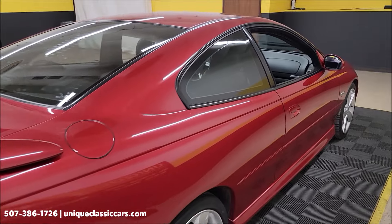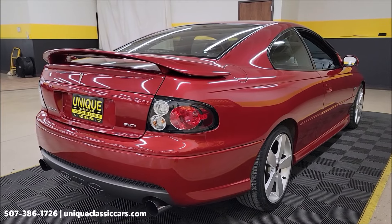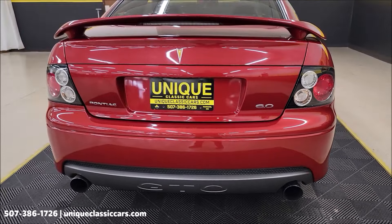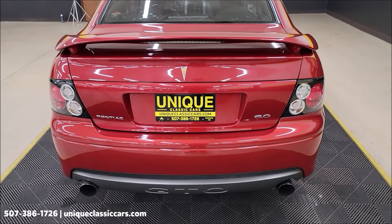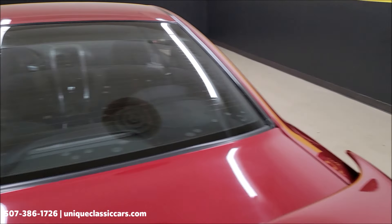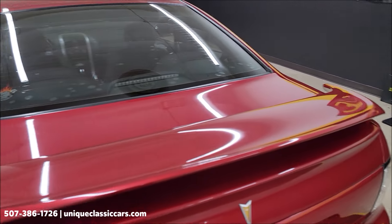You'll also be able to see it in the still pictures. We do consider trades, financing is available, and of course we can assist with transportation. This vehicle may be eligible for an extended service contract — consult with your sales associate when you call in or email. There's a spare serpentine belt and also a set of floor mats that will go with this.